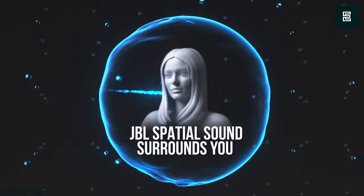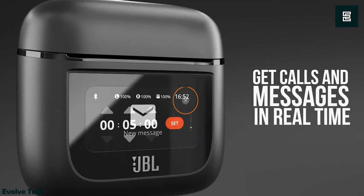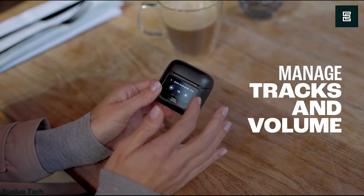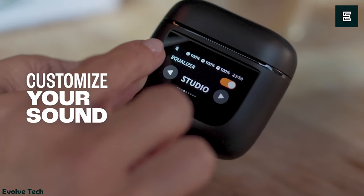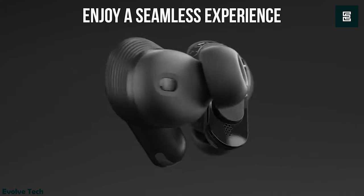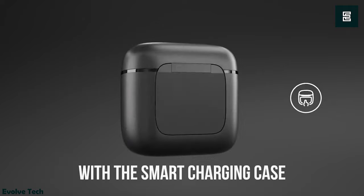Meanwhile, the Ear Canal Test works with the ANC to reduce noise in your environment. Plus, with 10mm dynamic drivers powered by JBL Pro Sound, it provides you with immersive audio. If you need to take a call, the 6-mic design ensures crystal clear sound. Moreover, with 40 hours of total music playback — 10 hours from the earbuds and 30 from the case — they let you listen as long as you want.